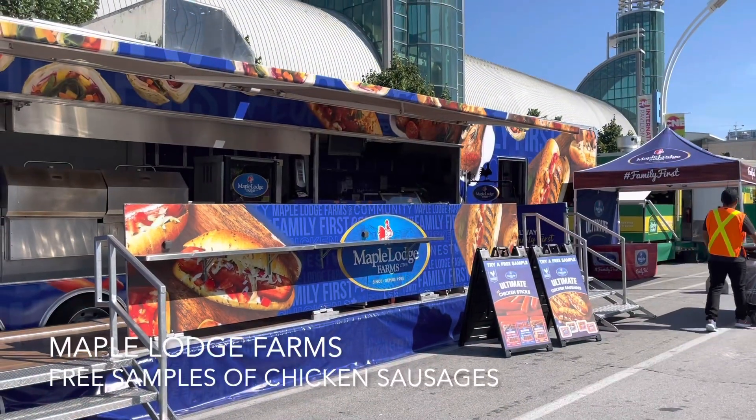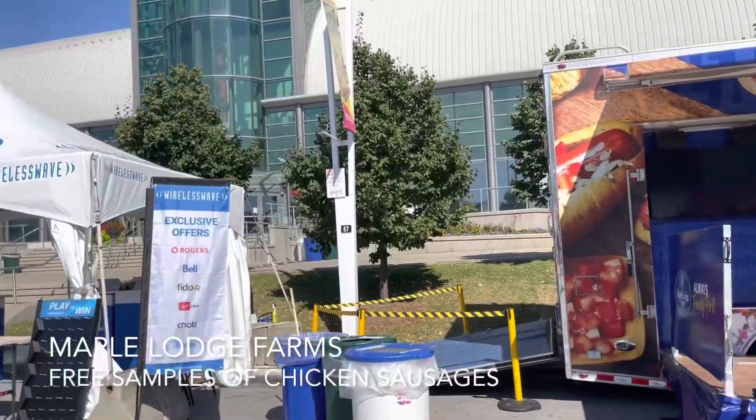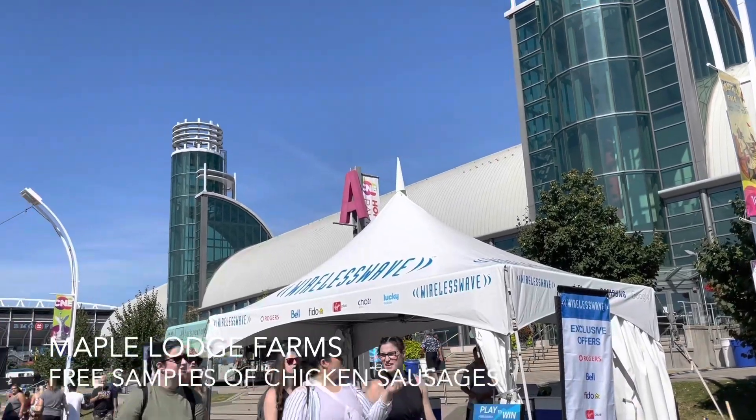We just got some free chicken sausage samples at this booth — pretty tasty. This here behind me I believe is called the Direct Energy building.